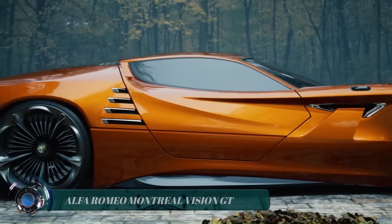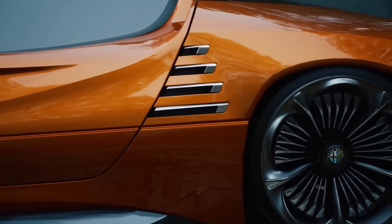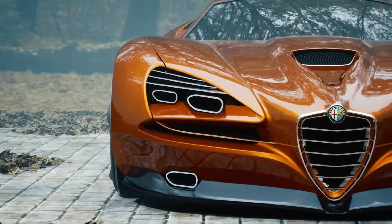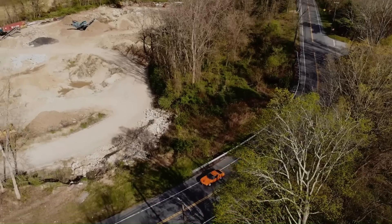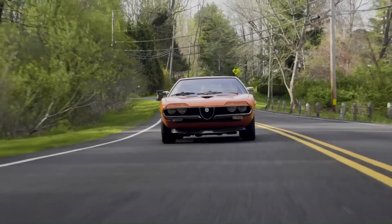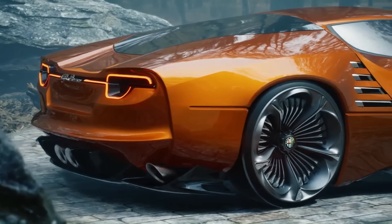Alfa Romeo Montreal Vision GT. Concept designer and digital artist Luca Serafini presents his futuristic supercar vision, the Alfa Romeo Montreal Vision GT. The concept car is in homage to the 1970s 2 Plus 2 Coupe sports car produced by the Italian manufacturer. With its streamlined design, Luca Serafini's concept updates the car's most striking feature — the four headlamps on the car's front end.